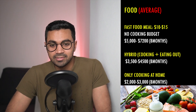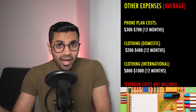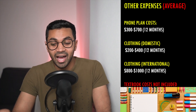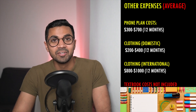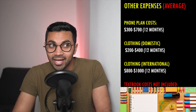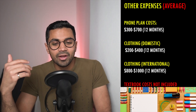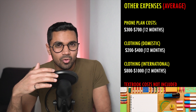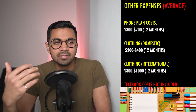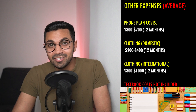Now let's move on to personal expenses. These can range from a phone plan, clothing, and transportation flights back home for international students. Canada actually has some of the highest rates for phone plans in the whole world — you're going to expect to pay around $500 to $700 per year for your phone plan, and that's on the cheap side. For clothing, you're going to need a jacket, boots, and clothing. I would spend around $200 to $400 on clothing, but if you're an international student who needs a jacket and boots, I would increase that budget to around $800. Don't be buying Canada Goose — this is a budget.